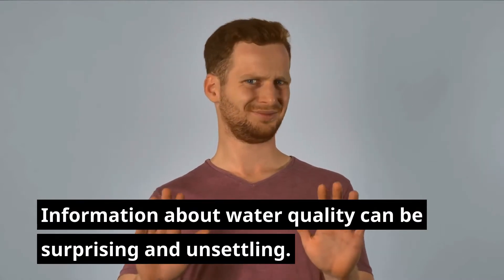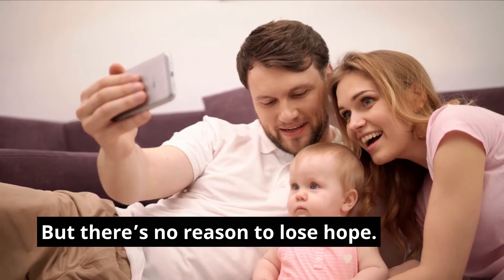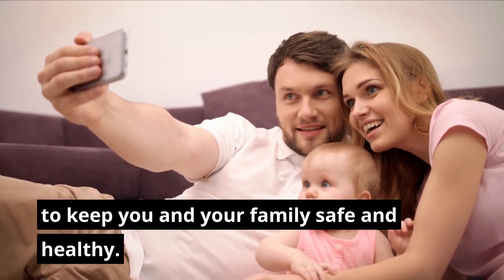So, what can you do? Information about water quality can be surprising and unsettling. But there's no reason to lose hope. There are things you can do today in your household to keep you and your family safe and healthy.